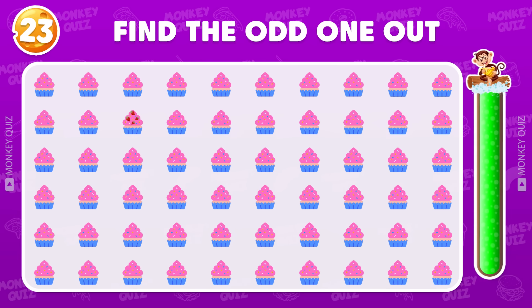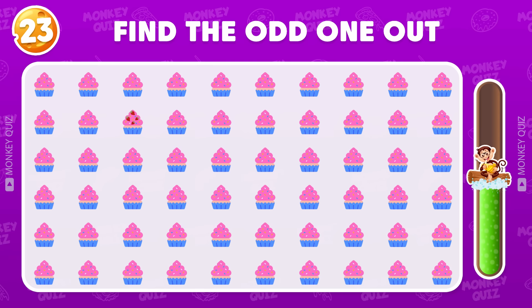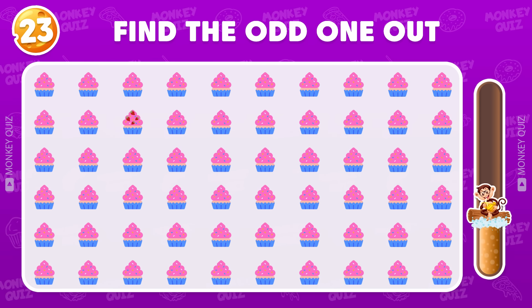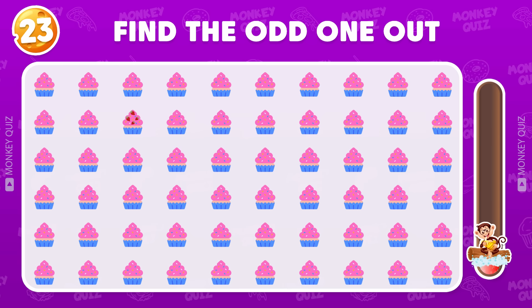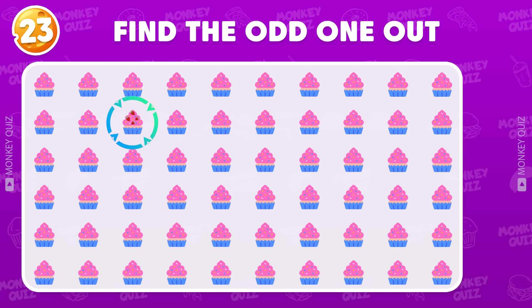Here's a hard one! The odd cupcake appears in the second row!